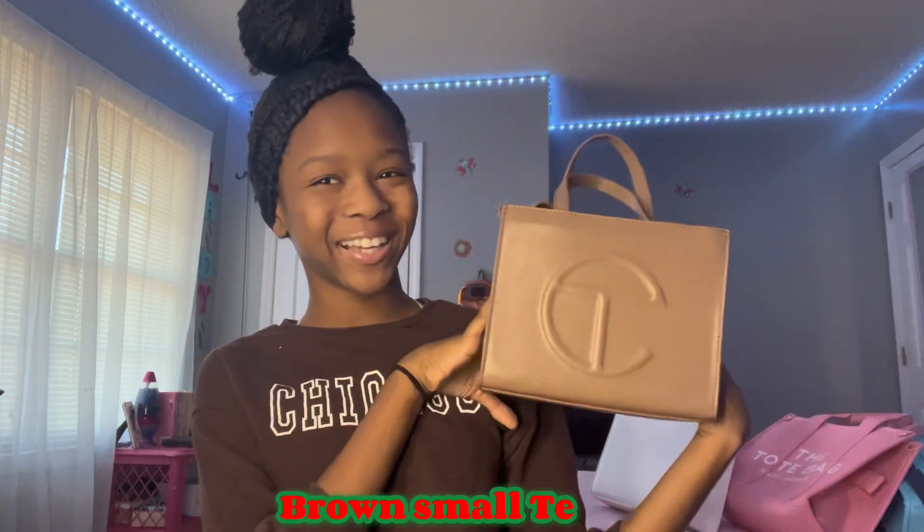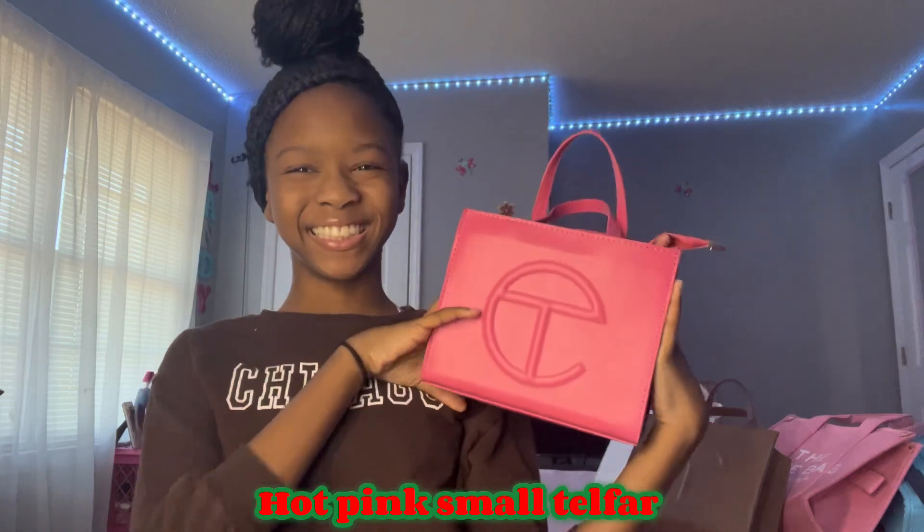I also got a brown Telfar. I love the brown one because it's winter, and all my outfits match it perfectly. And lastly I got a hot pink Telfar — same structure, same strap inside, just a different color. So I have a hot pink Telfar, hot pink tote bag, blue tote bag, mustard yellow tote bag, brown Telfar, and white Telfar. I'm supposedly getting two more Telfars — red and black — they might have just shipped late.